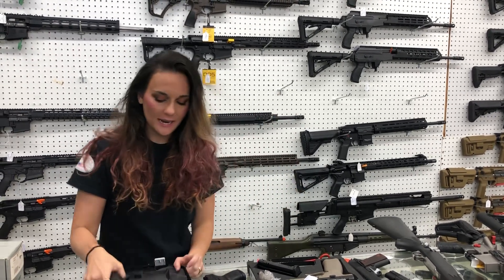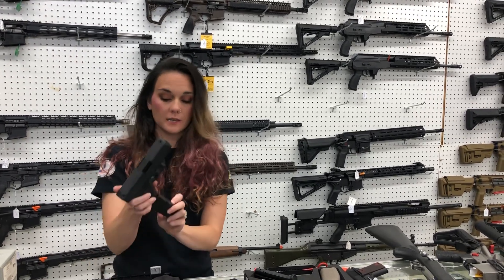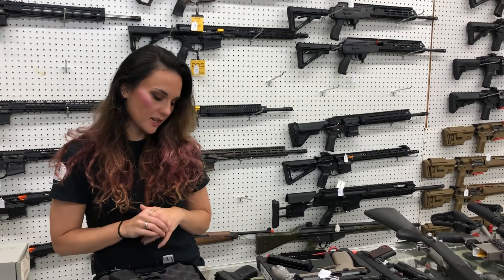I'm going to start with the one used gun we got in — a Glock 29 10mm. She has one mag total and her box. Y'all, definitely call us on that one. I haven't got her priced yet because I'm kind of squirrely.